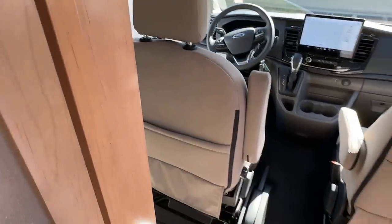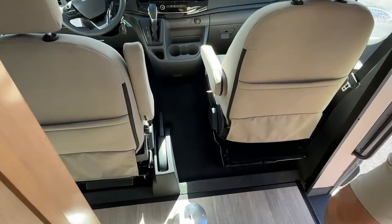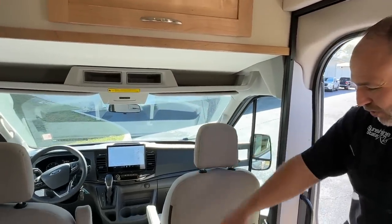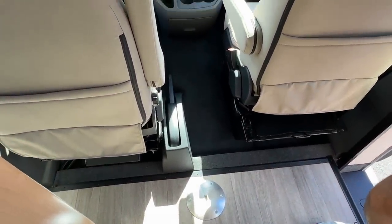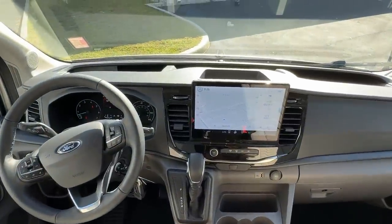There's a table leg here so you can put another lagoon table in this area. Both of these seats do swivel around — though that does trigger an annoying beeping. You have another table leg here that you can use. And this is the new Transit chassis.